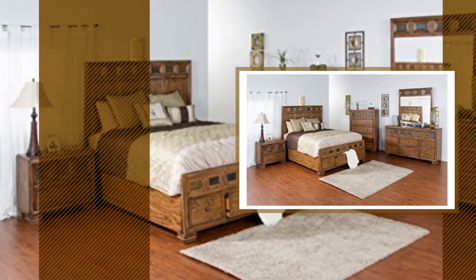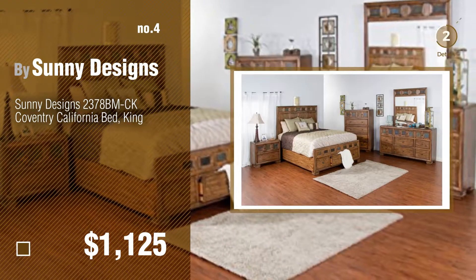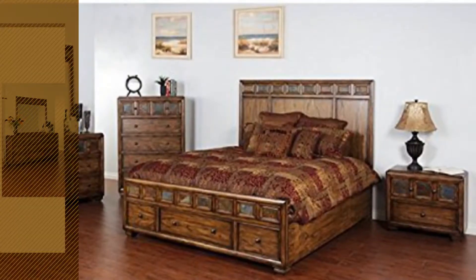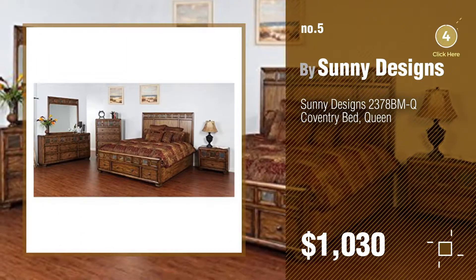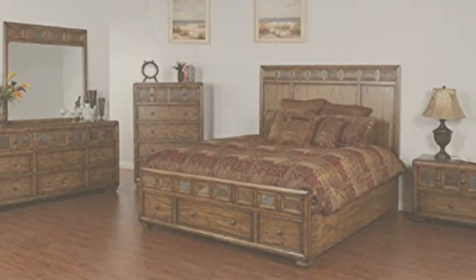Number four. Number five — also by Sunny Designs. Find these great new beds at up to 70% off by clicking the circle in the corner. Number six.